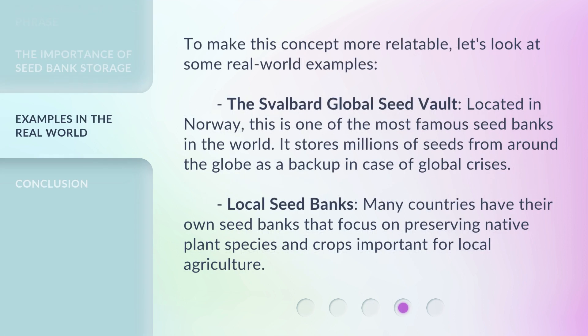To make this concept more relatable, let's look at some real-world examples. The Svalbard Global Seed Vault: located in Norway, this is one of the most famous seed banks in the world. It stores millions of seeds from around the globe as a backup in case of global crises. Local seed banks: many countries have their own seed banks that focus on preserving native plant species and crops important for local agriculture.